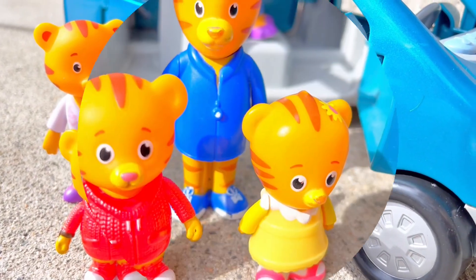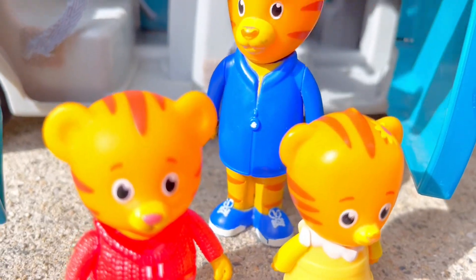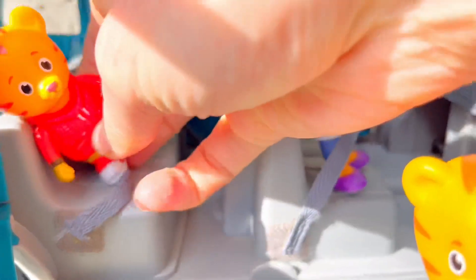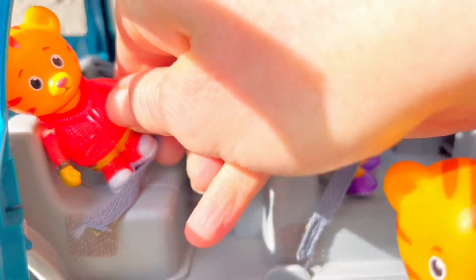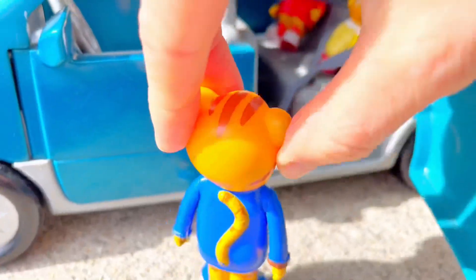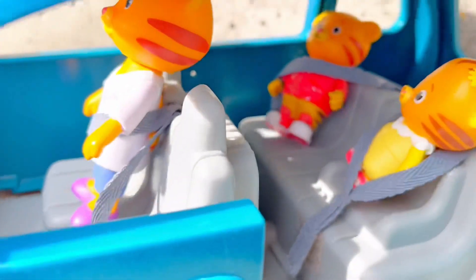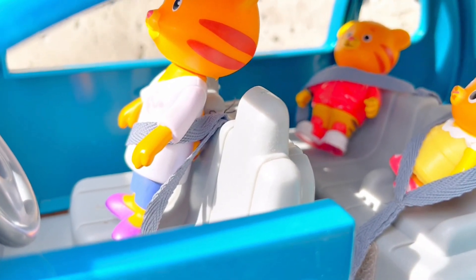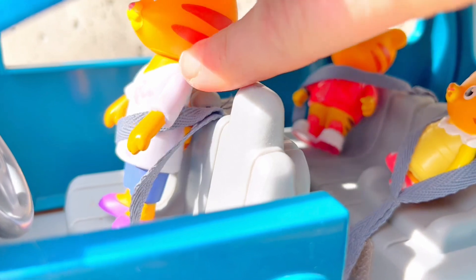All right, get in Daniel — make sure you put your seat belt on. Oops, make sure it's on properly and you're sitting upright. Everyone buckled up? Yeah, Dad. Yep. Yes. Oh, Mom Tiger, you need to put your seat belt over your shoulder — you need to wear it properly.